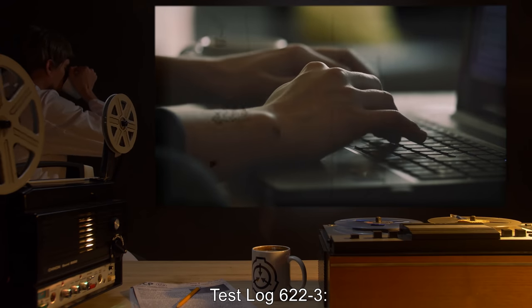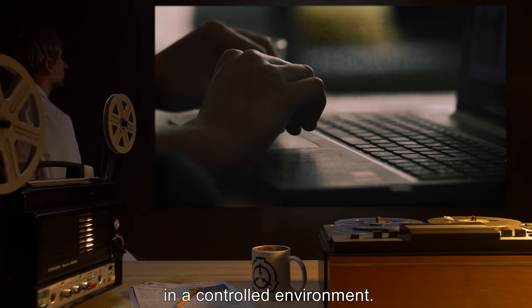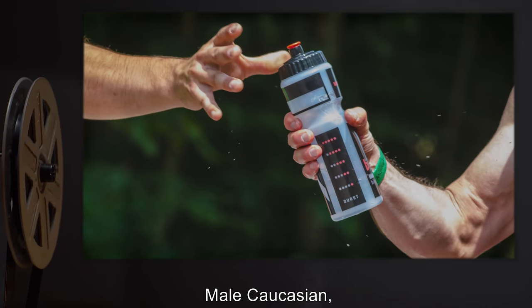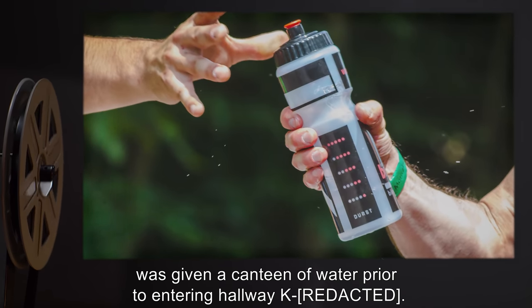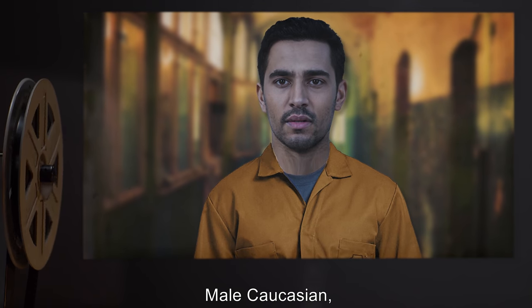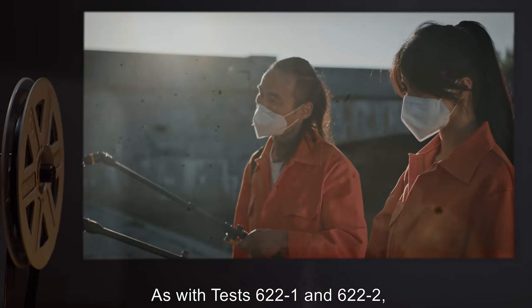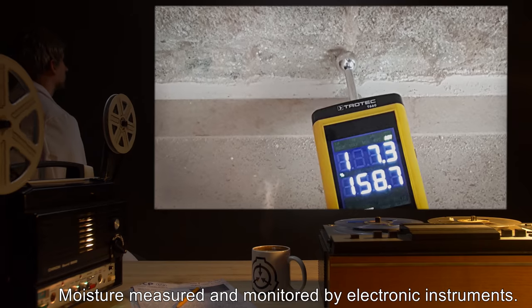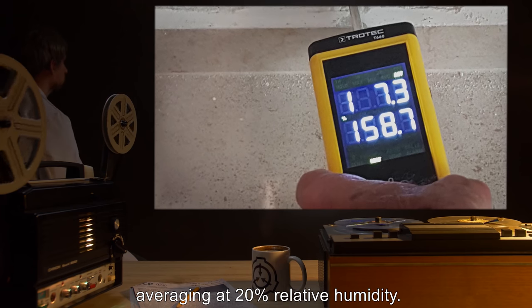Test Log 622-3: Organic Testing of SCP-622 to Determine Shelf Life of Chemical Compound [data expunged] in a Controlled Environment. Procedure: 2 D-Class personnel were requested by Dr. Z. Subject D-254: Male, Caucasian, 24 years old, 87 kg, 169 cm — given a canteen of water prior to entering hallway K-4. Subject D-255: Male, Caucasian, 46 years old, 92 kg, 172 cm — not given any water prior to entering hallway K-4. As with tests 622-1 and 622-2, hallway K-4 was isolated, applied with SCP-622, and viewed through remote monitoring devices. Moisture measured and monitored by electronic instruments. For a control, hallways K-6 and K-7 were also monitored for humidity content, averaging at 20% relative humidity.